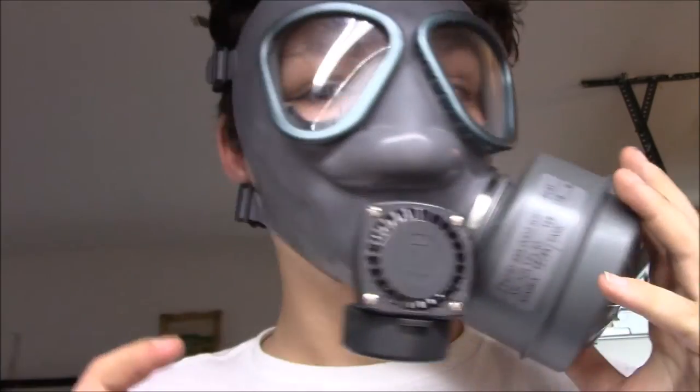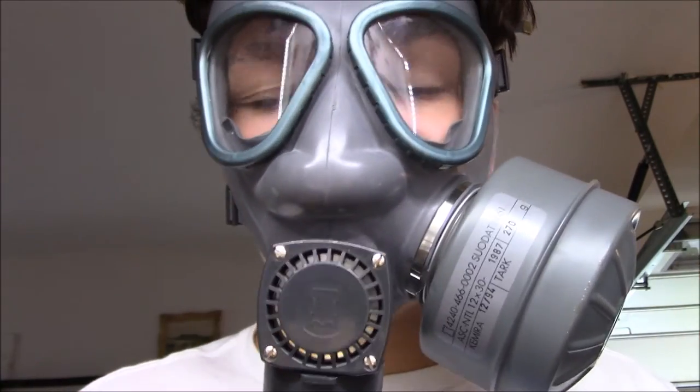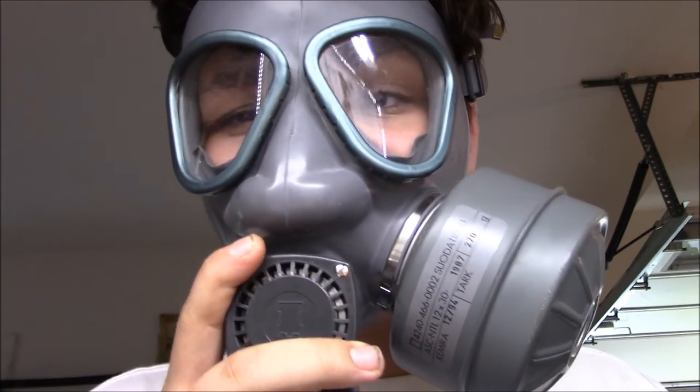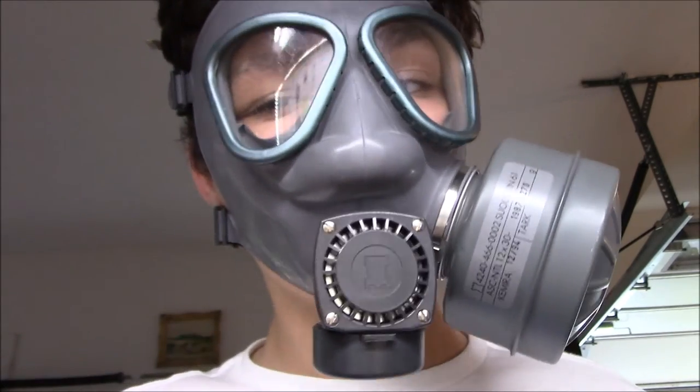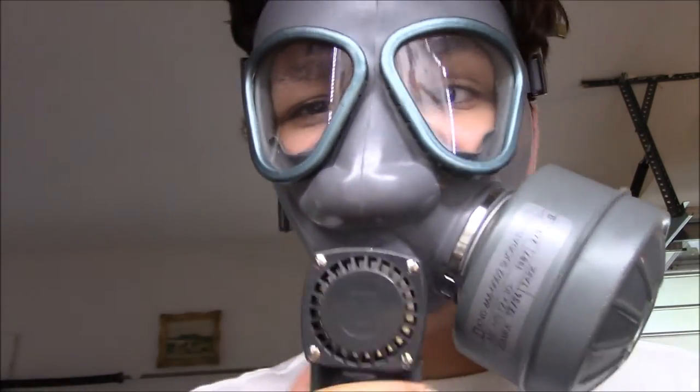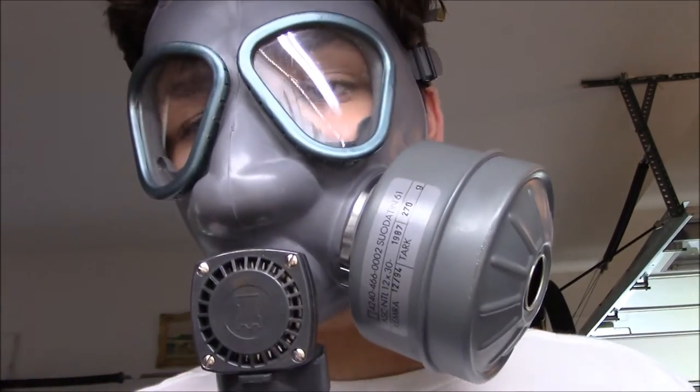I did test this gas mask by inhaling nitrogen dioxide during a chemical malfunction when I was doing a chemistry experiment. So I really did test this gas mask.